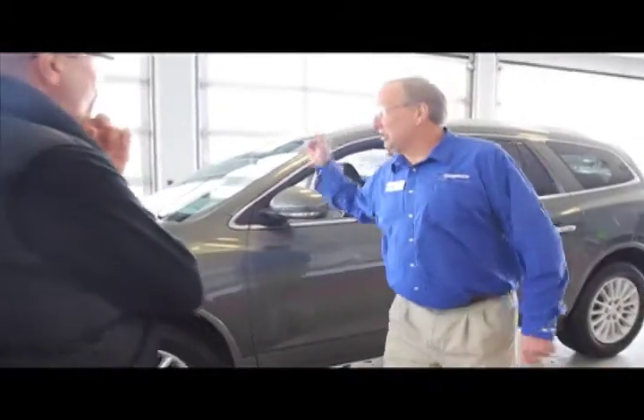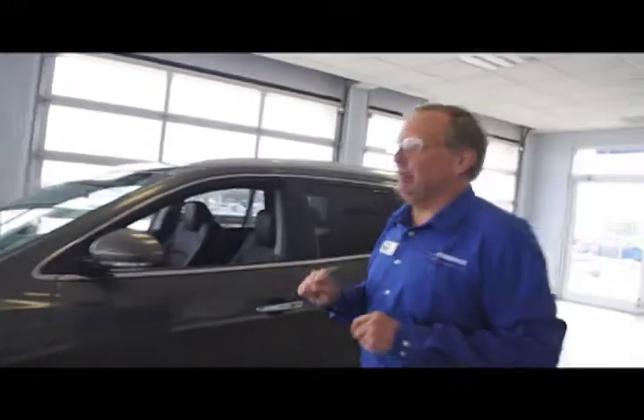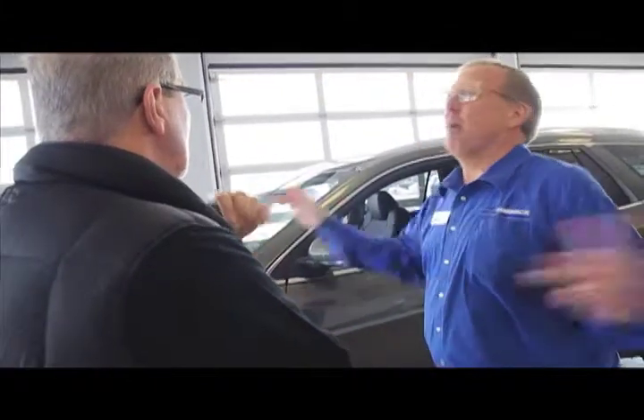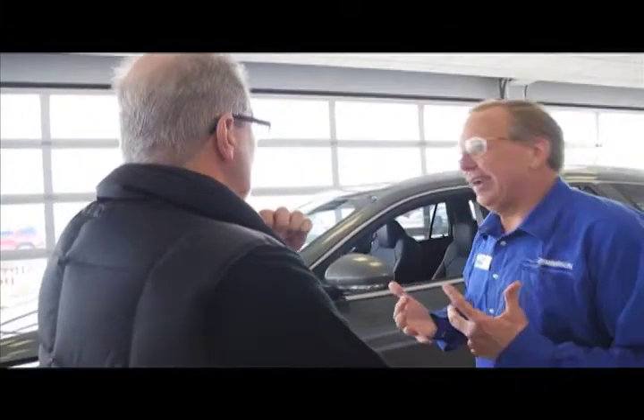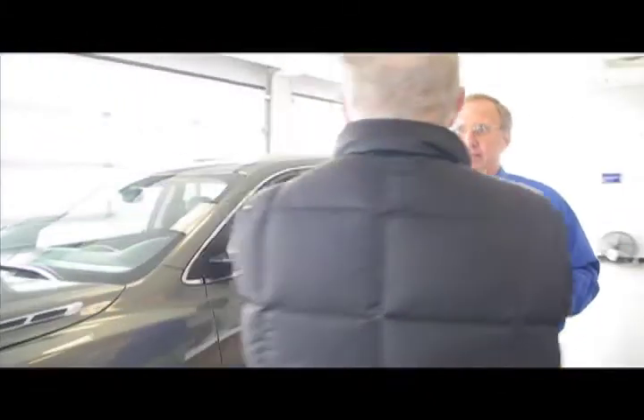Buick likes to call this vehicle, the Enclave, the best CUV ever. And after you take a look at it and we drive this, you're going to see why they do that. This follows on the heels of the Buick Rendezvous, which is a very, very popular CUV — that was Buick's first CUV. Big differences though: this vehicle they actually designed from the ground up to be a CUV. Everything else in the market, they've taken an existing platform, modified it, changed it, and then called it a CUV — just like your Lexus, your Toyota. Not so here. Designed from the ground up, and they designed the plant to build it.